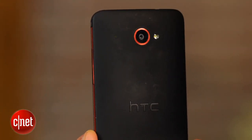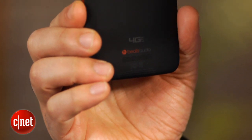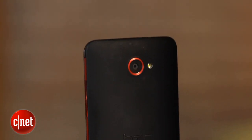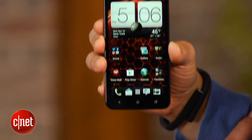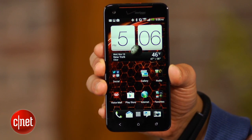Around the back is the DNA's 8-megapixel camera and LED flash. There's even a notification light here, too — the first device I've seen with one in this location. Other nice features include Beats Audio Processing Technology, the latest Sense 4 Plus user interface, and connection to Verizon's 4G LTE data network.